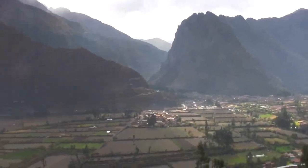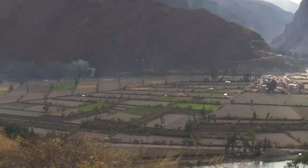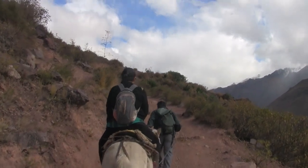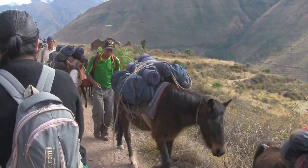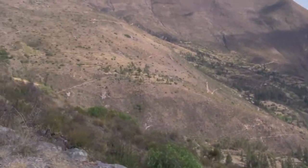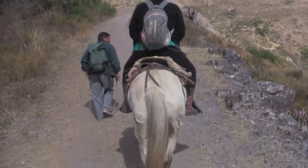So we've left Ollantaytambo far in the background, and we are continuing to head upwards. With the Sacred Valley far below us, we're still heading up to the quarry.